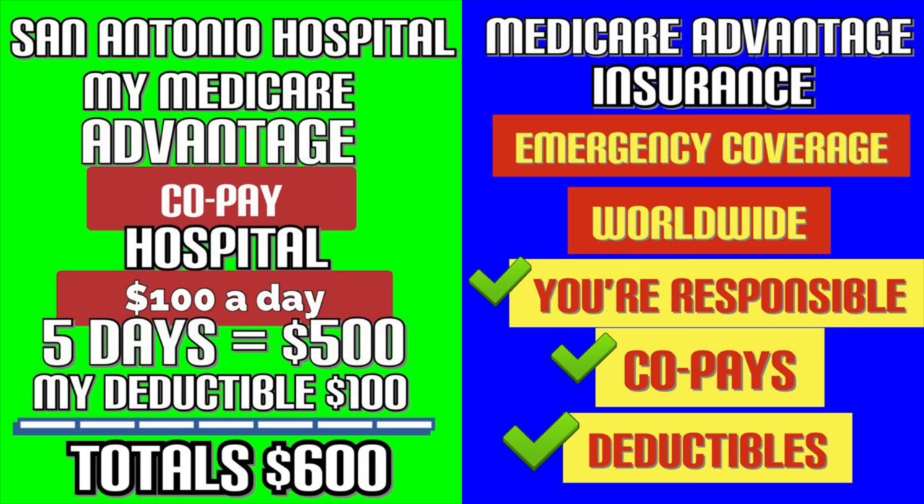Some programs don't have that daily charge, but in my particular case, they do. So if I use San Antonio Hospital, I pay $100 a day — $500 for five days — plus a $100 deductible, totaling $600. If my bill goes up to $3,000, I still only pay $600 to meet my copay and deductible requirements. A lot of people think Medicare Advantage means no out-of-pocket costs, but that's not always true.